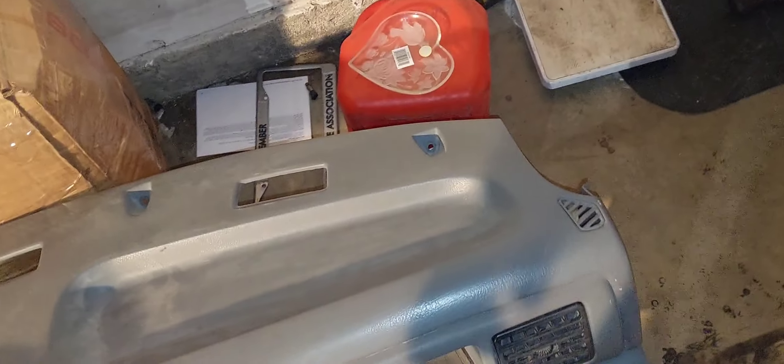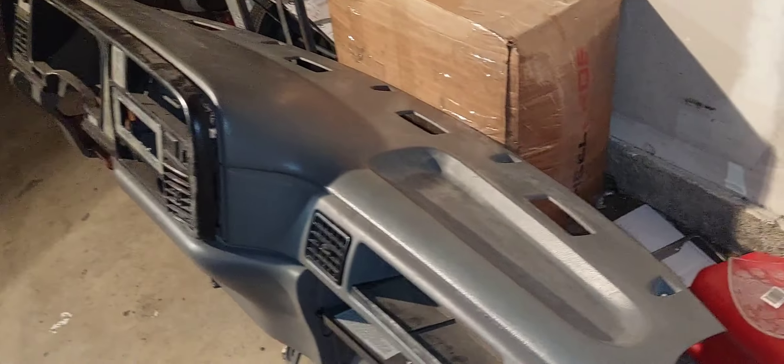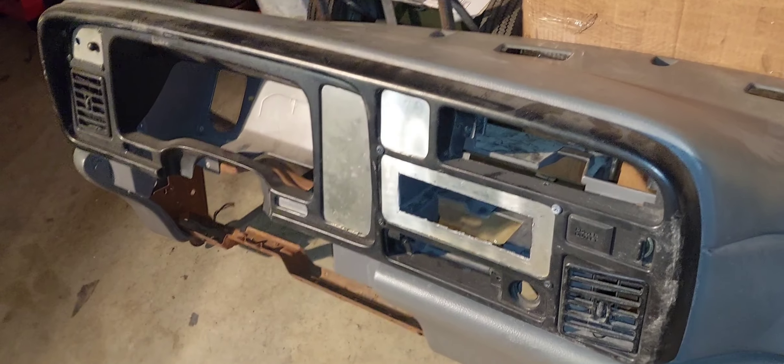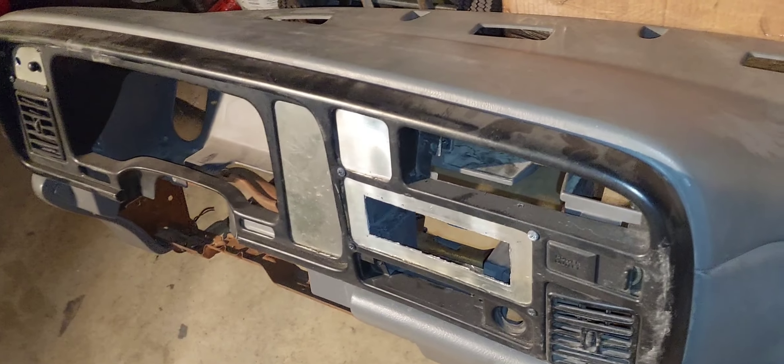You can see this is the dash — nice clean dashboard, no cracks, nothing — just got to swap in the harness and put it in the truck. I will not be putting it in with that dash bezel though; the horsepower alone means I've got to do a lot of updates before I can put that dash bezel in my truck.